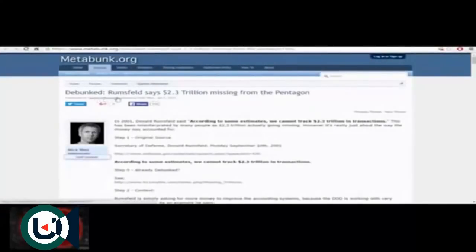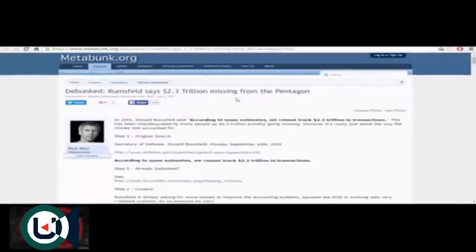Debunked: Rumsfeld says $2.3 trillion missing from the Pentagon. In 2001, Donald Rumsfeld said, 'According to some estimates, we cannot track $2.3 trillion in transactions.' This has been misinterpreted by many as $2.3 trillion actually going missing; however, it's really just about the way the money was accounted for. The host clicked the original source — page not found. Another link also returned: no input file specified.